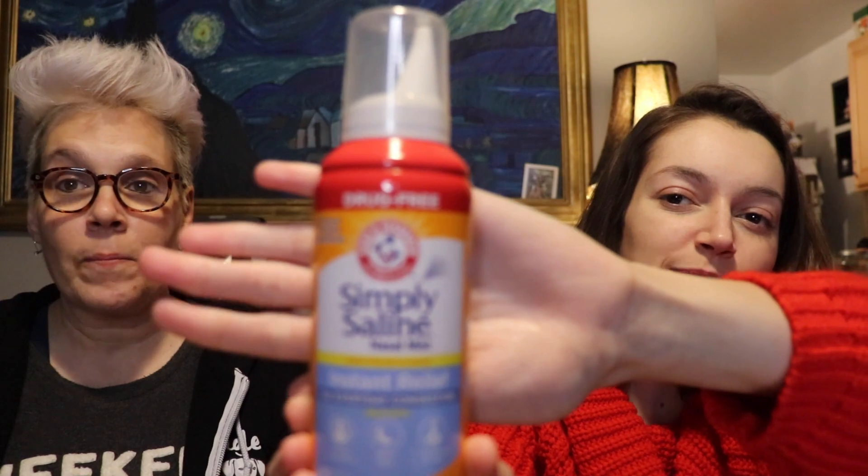My beauty products are really important in the winter. My number one is Simply Saline nasal mist — very important because I'm very prone to bloody noses, especially when it's dry and cold. This is a lifesaver for me. I'm not prone to bloody noses but I am prone to sinus infections, and this will help. I haven't had one sinus infection since I've gone vegan, but this winter is a rough one.